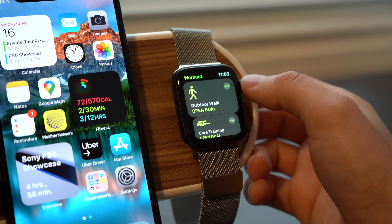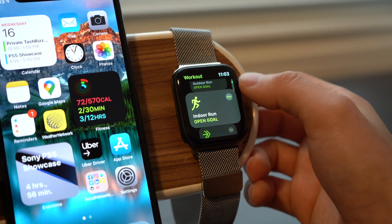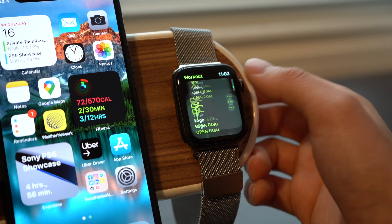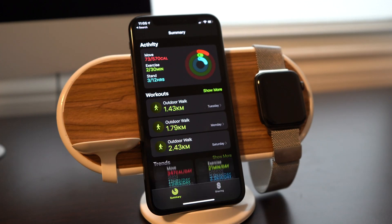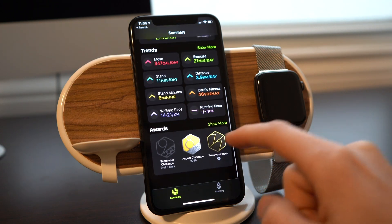We've also got a bunch of new workouts. On top of the workouts you're already using in the workout app, you're now going to have dance, functional strength training, core training, and cool down. And for those of you used to the activity app on your iPhone, you'll notice it's been rebranded to Fitness — not a huge amount of changes in terms of the actual app, but it is a step toward a new service Apple is implementing called Apple Fitness Plus.